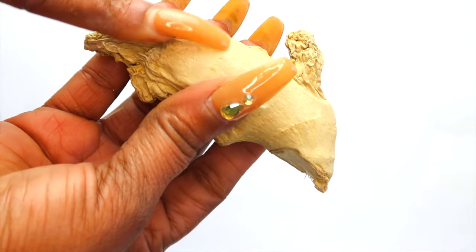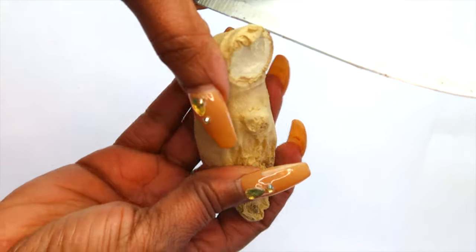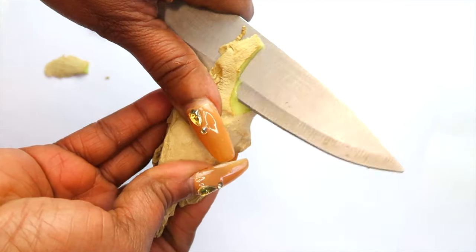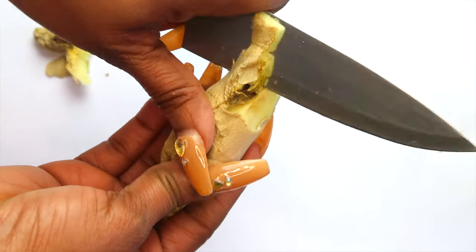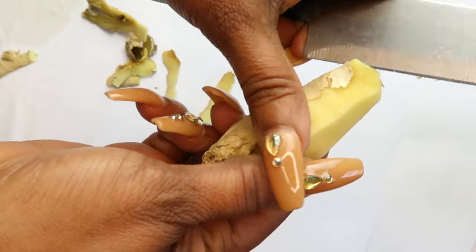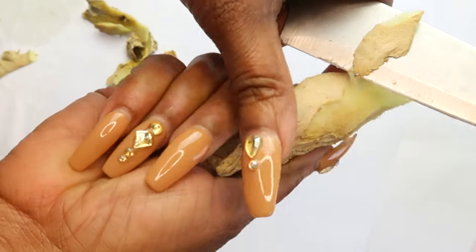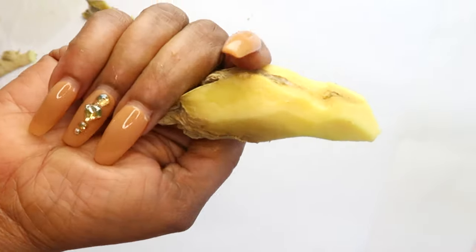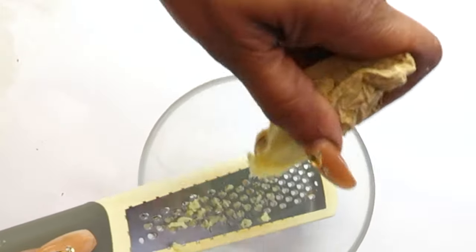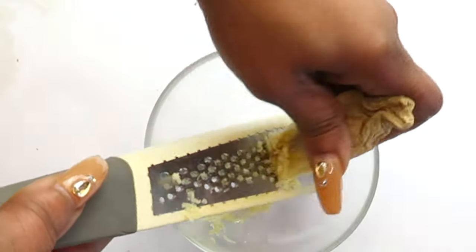To prepare the ginger, the first thing I'm going to do is peel it, and then I'm going to grate it — you can also choose to blend the ginger. Today I'm using a small piece; you don't need a lot. You can store ginger outside of the refrigerator, but if you want to keep it for a long time, go ahead and peel it and freeze it. Now that the ginger is peeled, we're going to grate it.